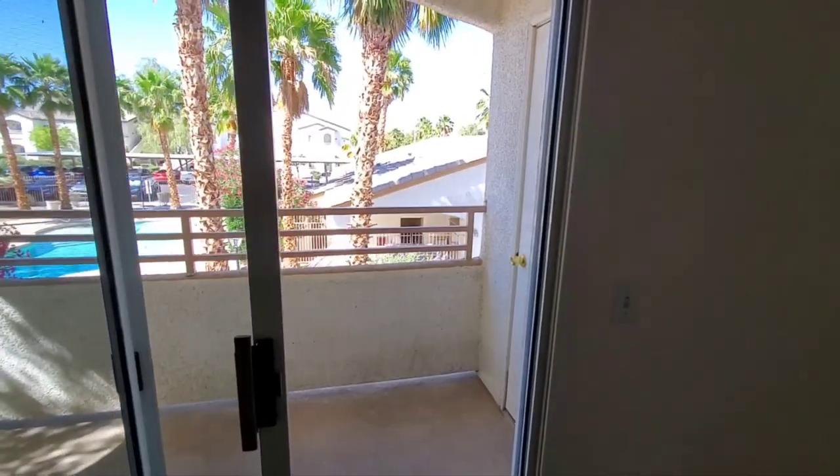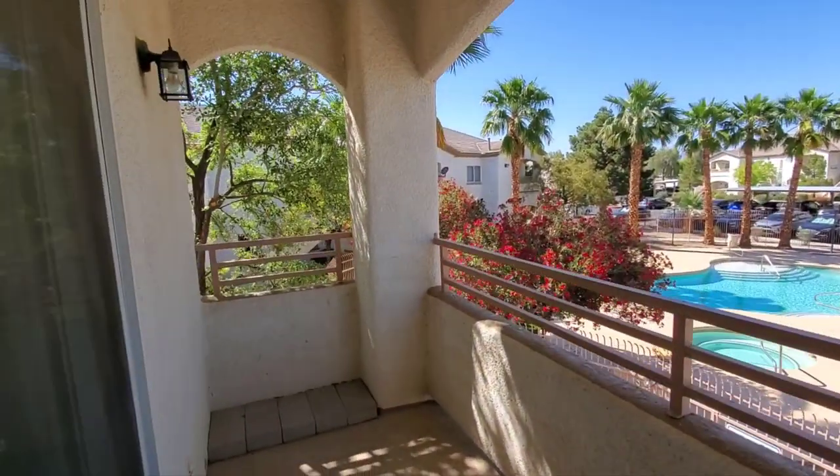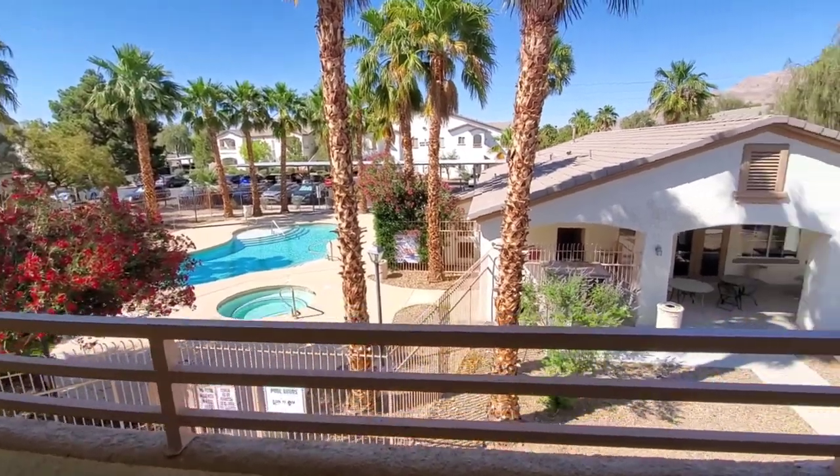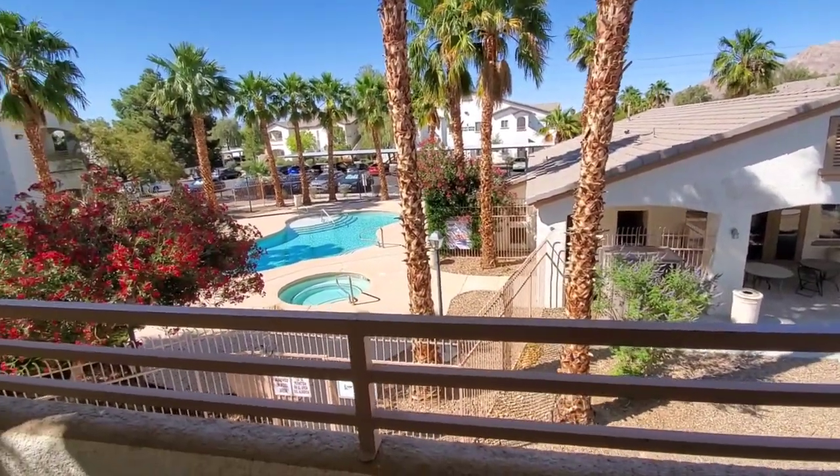This one's got the balcony — a little more privacy on the second story, of course. Especially because you're looking out over the pool and the clubhouse, not out onto the parking area.